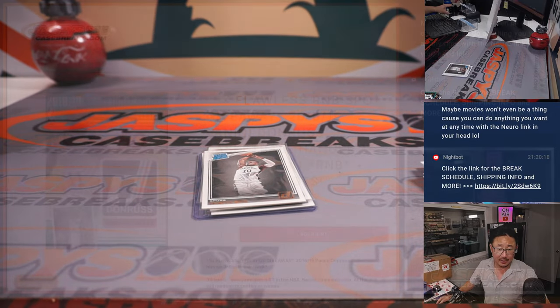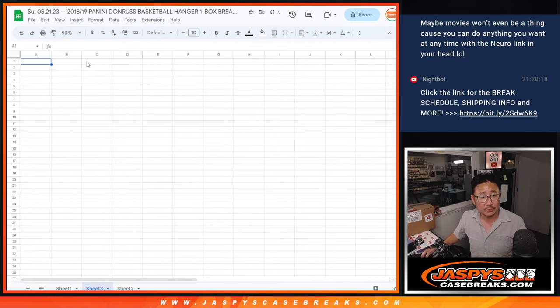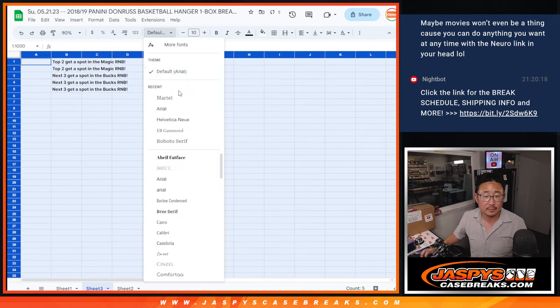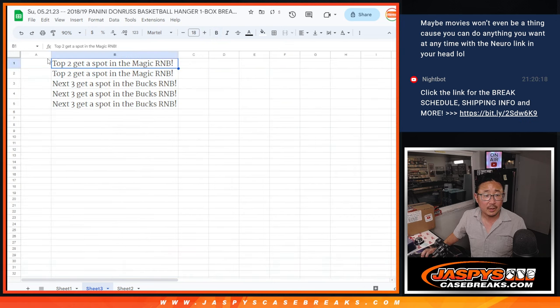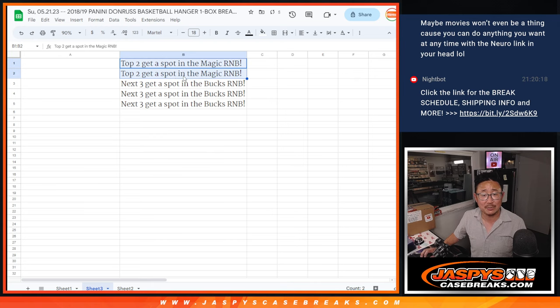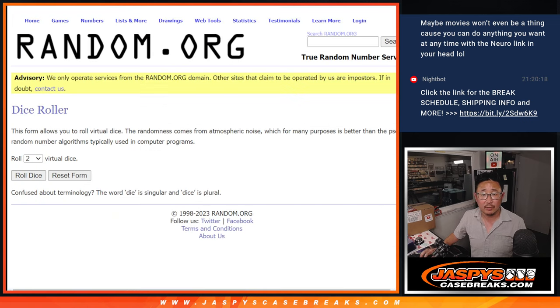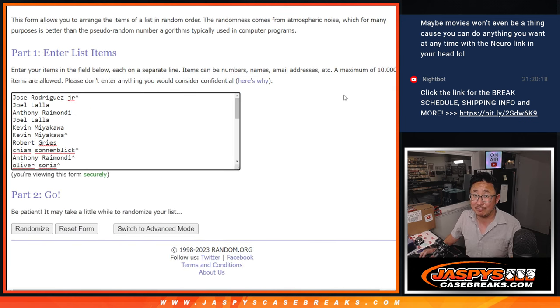Alright, now let's see who's going to win those spots here. Like I said in the description, top two get into the random number block randomizer for the Orlando Magic, the next three will get into the Milwaukee Bucks one. Let's grab everybody's names a third and final time, roll it and randomize it a third and final time. Randomize that list three times — rolled a 2 and a 1. Top five after three — fingers crossed everybody, good luck. One, two, and three.